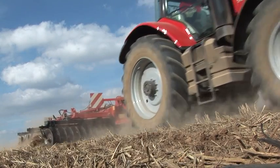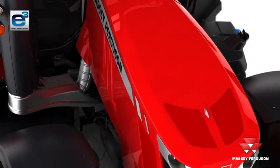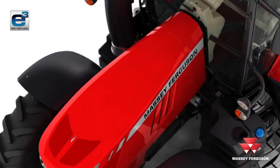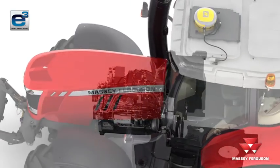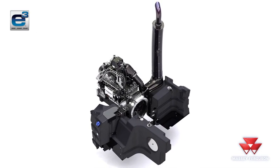The exhaust gases are treated with a fluid called AdBlue as they pass through the exhaust system. A catalytic converter converts the harmful nitrogen oxides into harmless nitrogen and water vapour. The changes that are made to the exhaust gas are at a molecular level.